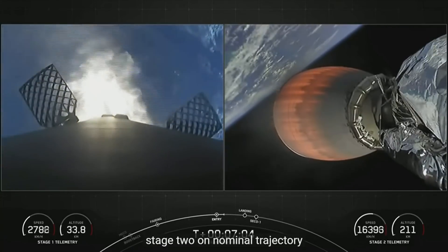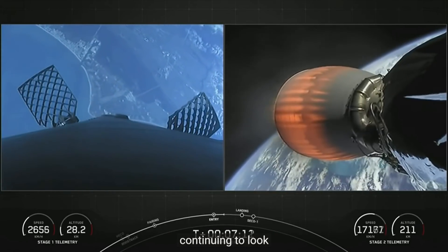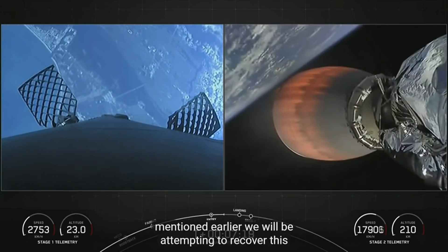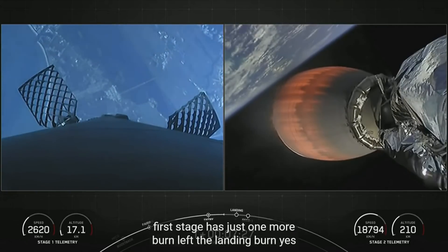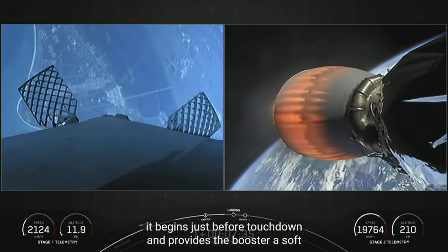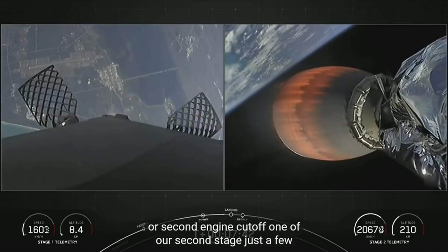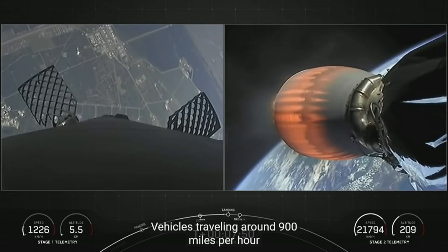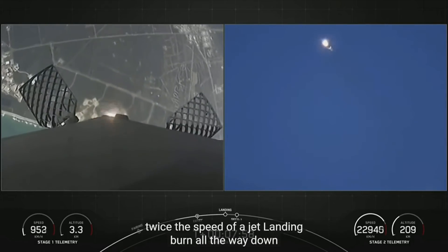Stage two is on nominal trajectory. Entry burn has shut down — everything continuing to look good with second stage. We'll be attempting to recover this booster for the 10th time today, targeting a landing at Landing Zone 1. The first stage has just one more burn left — the landing burn — which begins just before touchdown and provides the booster a soft descent. The vehicle is currently transonic, traveling around 900 miles per hour. In the span of less than a minute we'll have reduced from twice the speed of a jet all the way down to zero as the rocket lands.